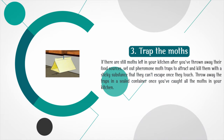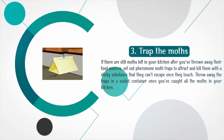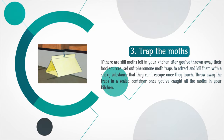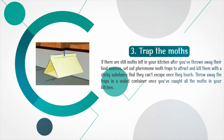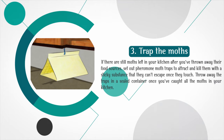Trap the moths. If there are still moths left in your kitchen after you've thrown away their food sources, set out pheromone moth traps to attract and kill them with a sticky substance that they can't escape once they touch. Throw away the traps in a sealed container once you've caught all the moths in your kitchen.